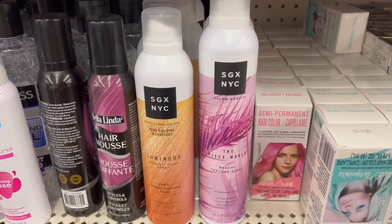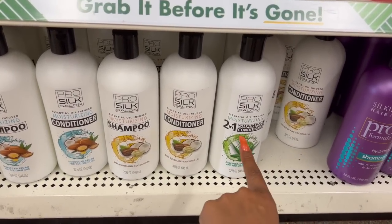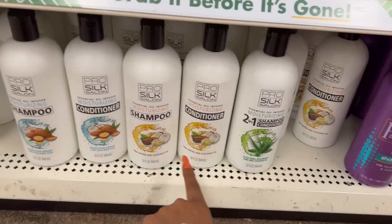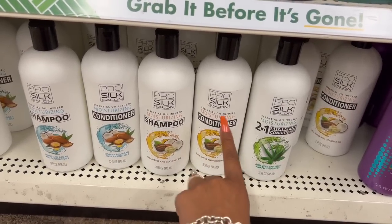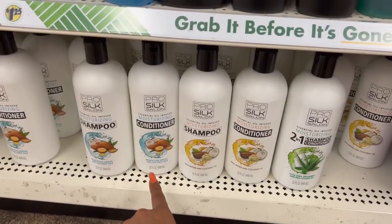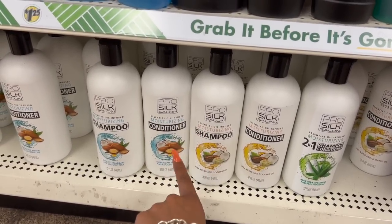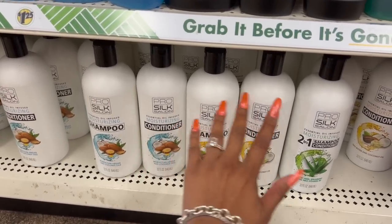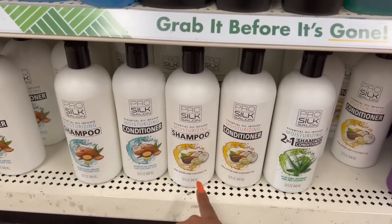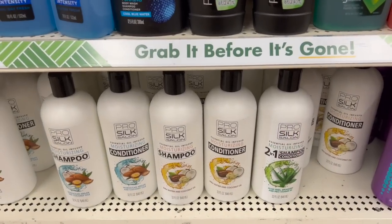These also look new — 32 fluid ounces. They have the two-in-one essential oil infused moisturizing shampoo and conditioner, the shea butter and coconut oil moisturizing conditioner and shampoo, and the Moroccan argan and coconut oil moisturizing conditioner and shampoo by Pro Silk Salon. It's a pretty decent deal for $1.25 — you get quite a bit of product.